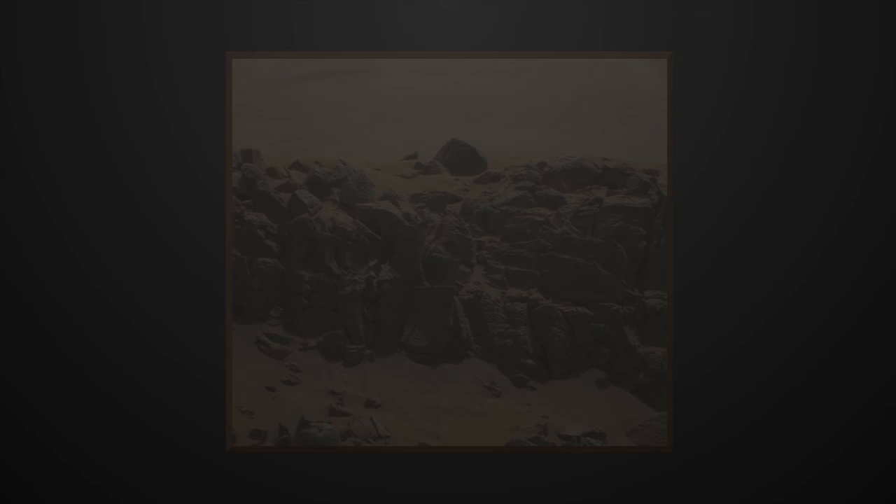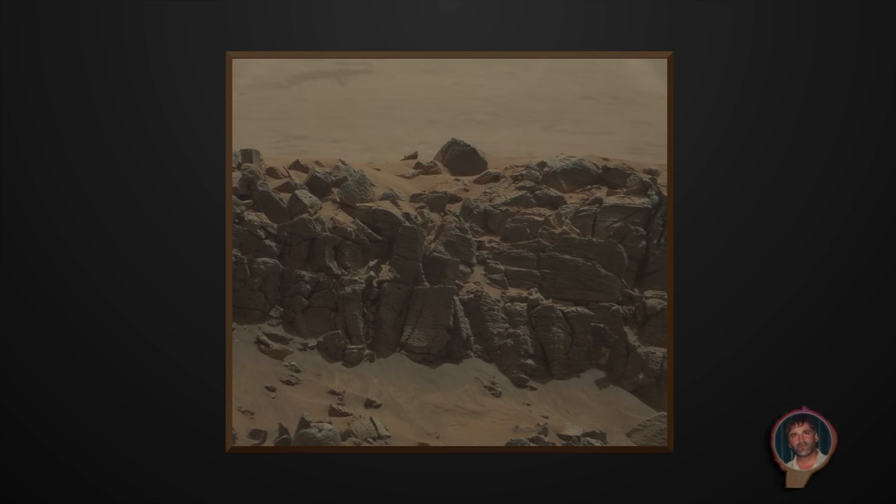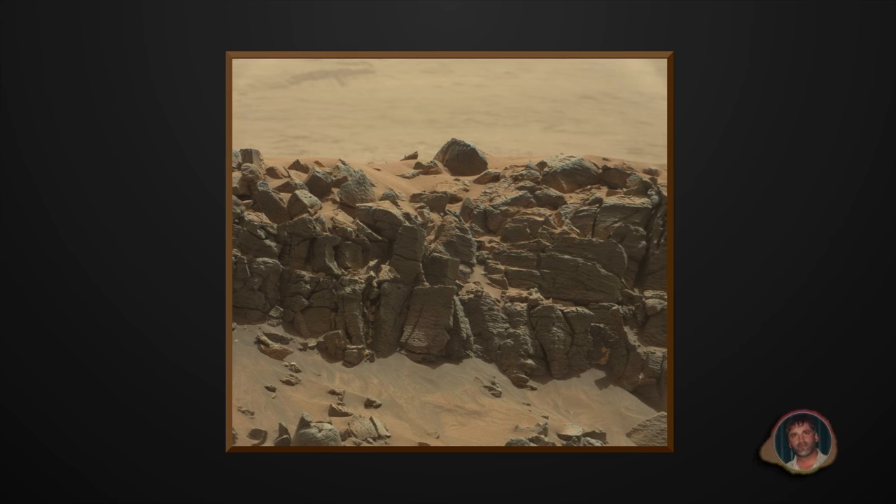Welcome to Mars Alive YouTube channel. Today we will be looking at more proof of life on Mars. Welcome back guys, thanks for tuning in again. Let's take a look at this image here from Curiosity Rover.